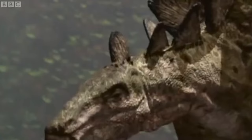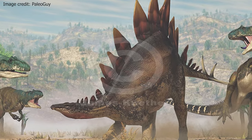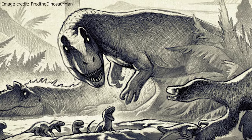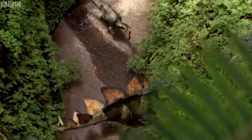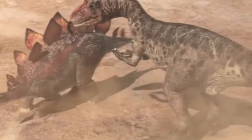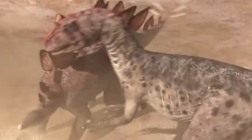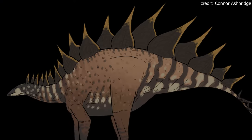Stegosaurus stenops comes in with a length of 6.5 meters or 21.3 feet and has a slight weight advantage with 3.5 metric tons. Allosaurus on the other hand is faster, more agile and has its sharp teeth and hand claws as its main weapons. Allosaurus also has the brains on its side. However, the Stegosaurus is a massive animal and won't get knocked over by the Allosaurus, instead swinging its tail spikes in the direction of the attacker. One knock of the tail spikes could mean brutal damage for the Allosaurus. While Stegosaurus only has two weak points, the neck and the underbelly. The Stegosaurus stenops takes this one, even with barely a metric ton more in mass. 75% go to the Stegosaurus.